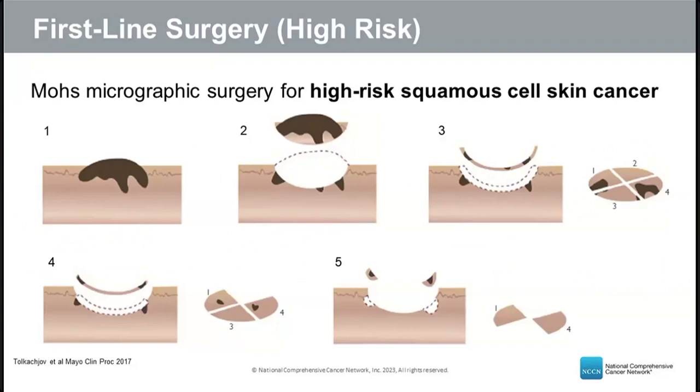For high-risk squamous cell skin cancer, Mohs micrographic surgery is recommended. This special technique uses sequential horizontal sections taken during surgery and immediately examined under the microscope, allowing review of 100% of the tumor margins. Thin layers are removed from the bottom and sides until no tumor remains at the edges. This would have caught tumor missed by standard bread-loafing, allowing clear margins to be confirmed.